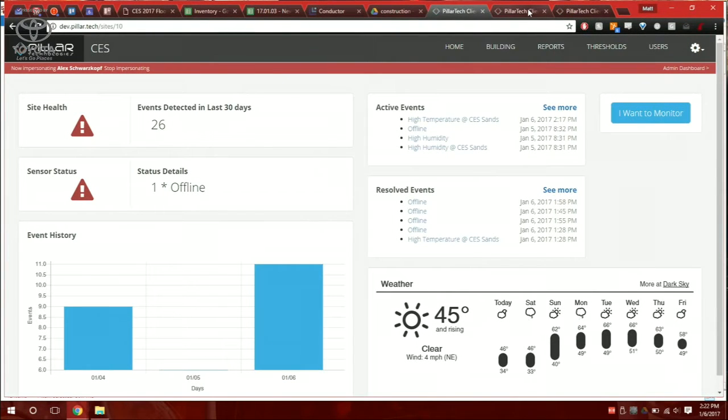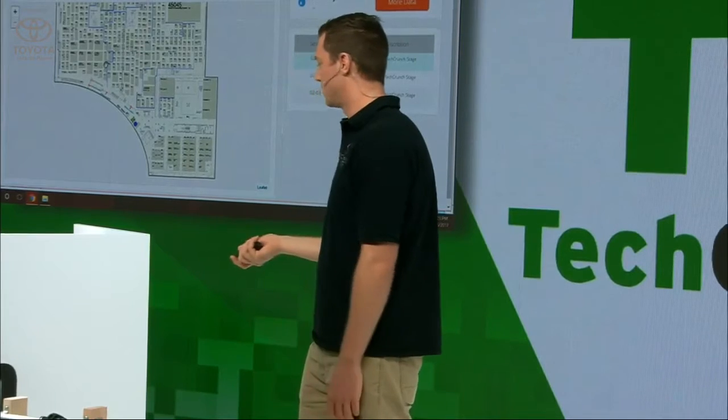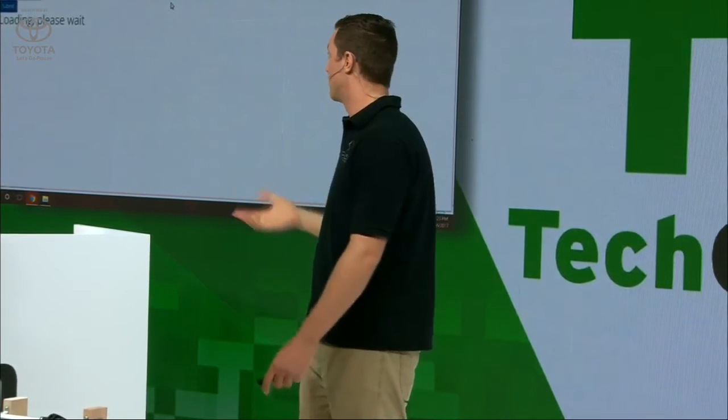On the dashboard, we have everything the contractor wants to see, including site health, sensor health, active alerts, and basically a weather station — because weather.com isn't really the best for finding out the weather exactly where you are. We have a space heater and a humidifier set up here to demo some alerts. The first one is humidity. Humidity, combined with temperature and time, leads to mold growth. Contractors just don't have awareness — you can't stick your finger in the air and measure humidity. With this system, we're making the information we measure from the environment proactive.